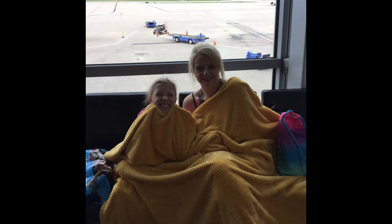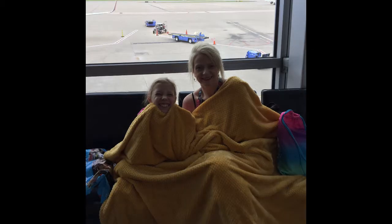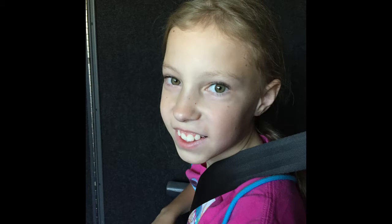Here we are at the airport in St. Louis. It was cold so Hannah and Dina had to huddle up. Now we've arrived and this is the bus, the Magic Express.